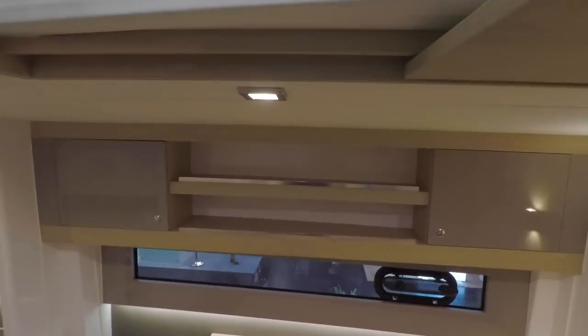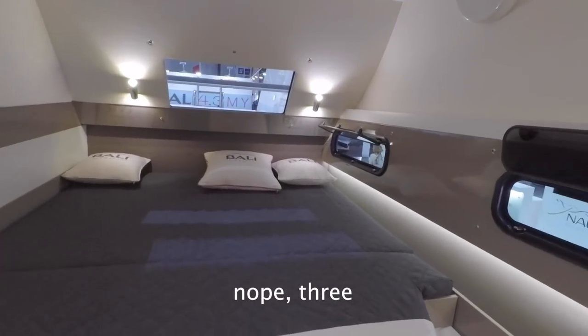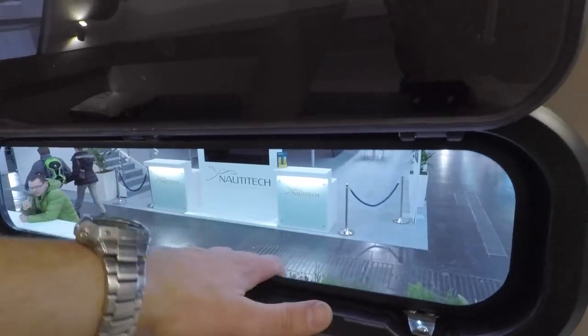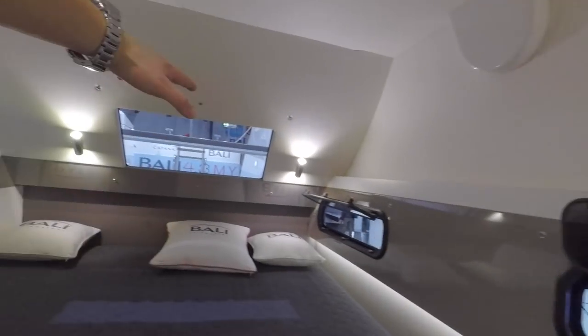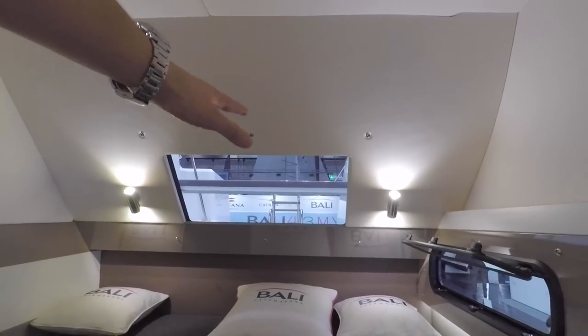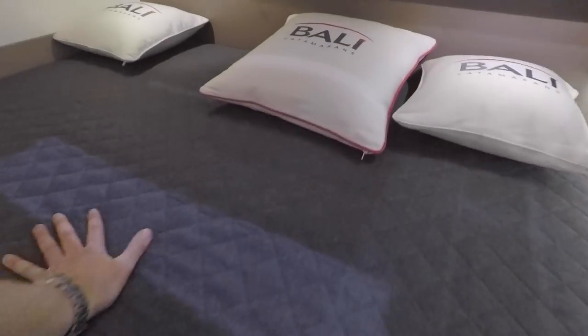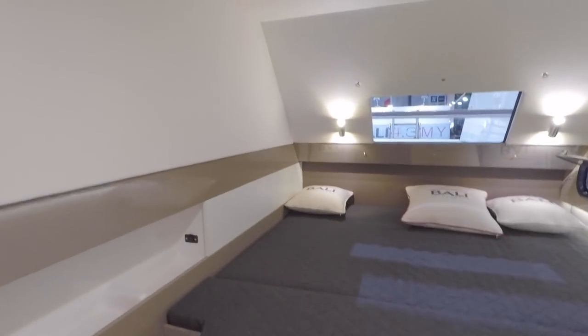Okay so this is the owner's cabin — there are different configurations available. This window, on a keelboat it wouldn't be allowed, but on a cat it provides great through-ventilation. And these stairs — I'm not that old yet but getting into bed is much easier this way. I also have full standing room in here.